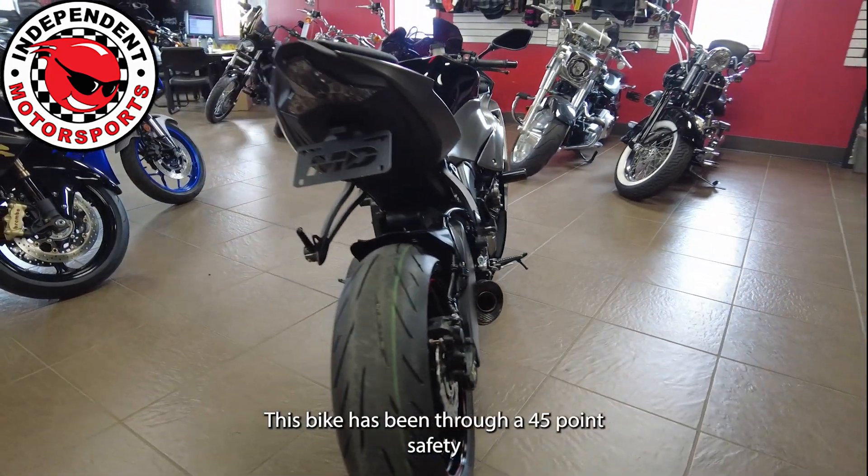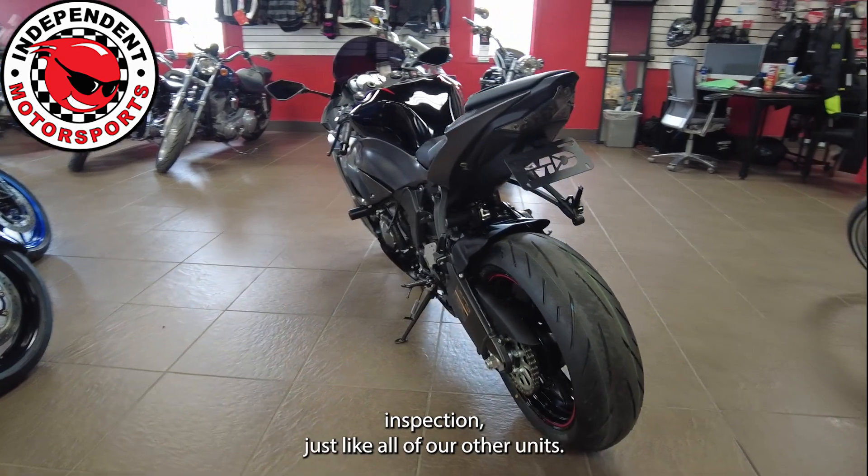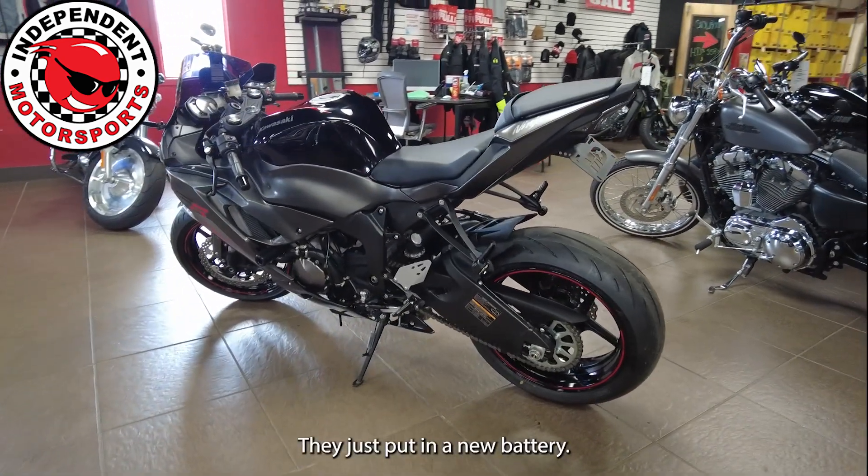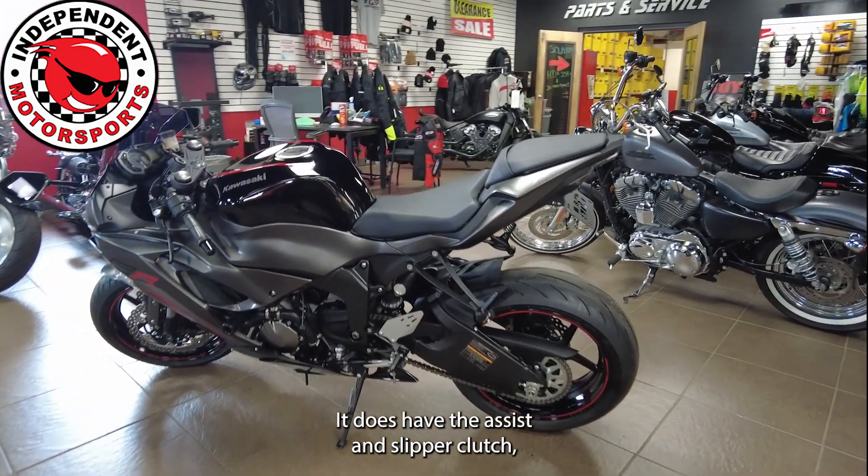This bike has been through a 45-point safety inspection, just like all of our other units. They just put in a new battery. It does have the assist and slipper clutch.